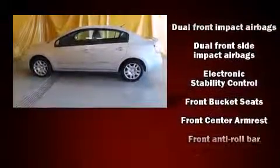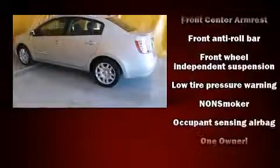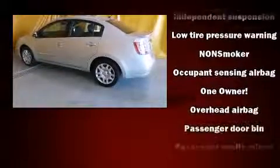Enjoy your favorite music via the stereo system, which includes a CD player with AM/FM radio and four well-positioned speakers.